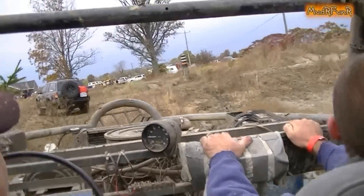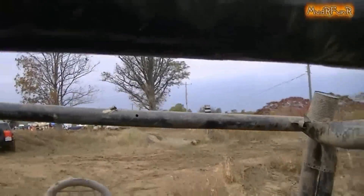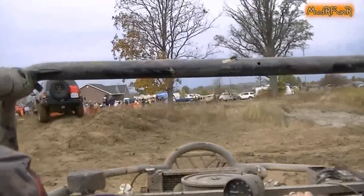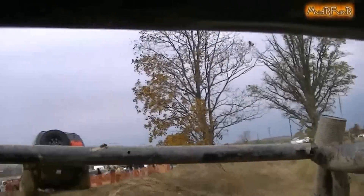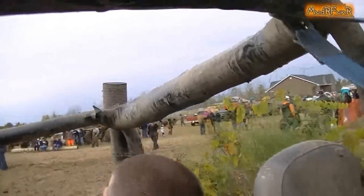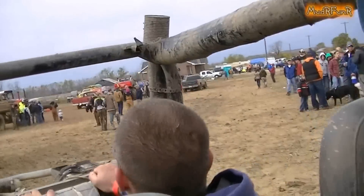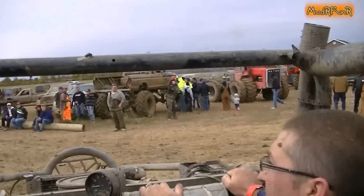I wonder how come nobody's gone through this yet? Is it deeper than it looks? It might be — the other guy just got pulled out of it. Oh, it was that one. This looks pretty cool. Let's see, he's going through it. Let's see how that one is. That was pretty neat.